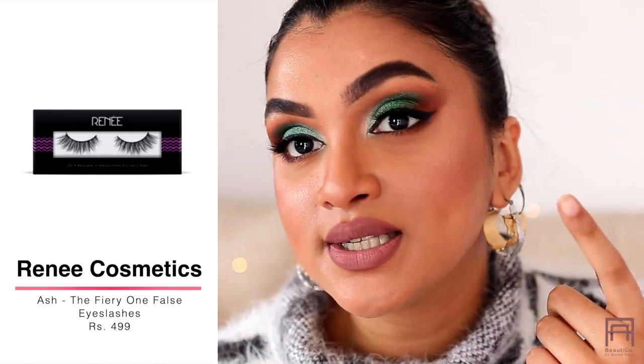I also bought a couple of Renee lashes — the Fiery style and the Sasha style, which is what I'm wearing right now. These are great, affordable lashes at just 499 rupees. I struggle with lashes that poke me in the eye but these are really good. They're light, easy to apply, and I've been using the Sasha lashes many times. Definitely try Renee lashes if you're looking for good ones!